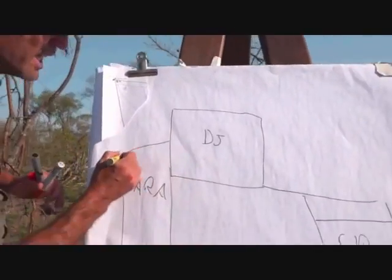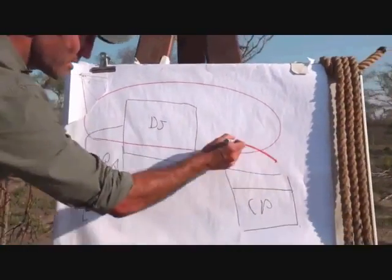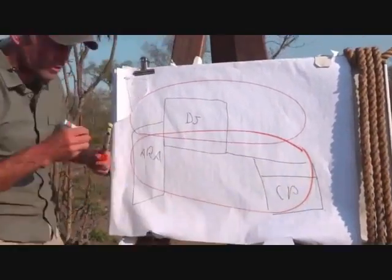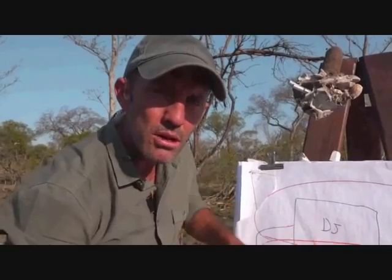What I'm going to show you quickly here is the territory of the Nkuhuma Pride and the territory of the Styx Pride, both of which are encompassed by the big Birmingham boys — about 10,000 acres each. So the Birmingham Pride covers about 20,000 to 30,000 acres. When you come back: more of the lions, hopefully the cubs, and with any luck, a leopard or two. See you shortly.